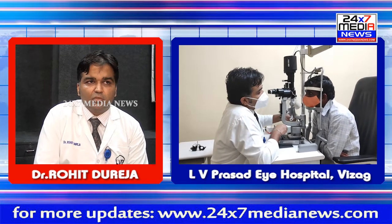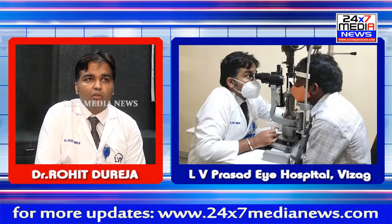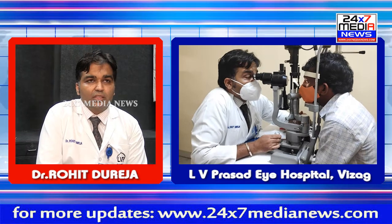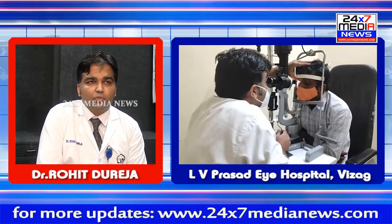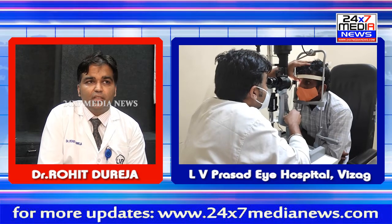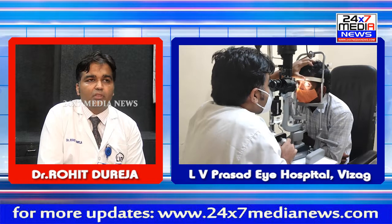At LV Prasad, Vishakhapatnam, we have a team of cornea specialists with the help of a microbiologist who treats cornea ulcers. If you are facing any issue with the cornea, if you are seeing any white spot, then please consult immediately to our campus.